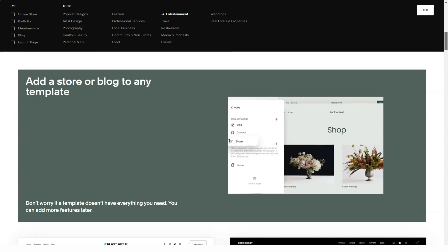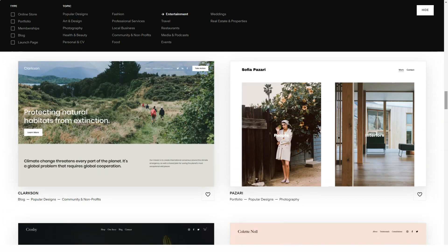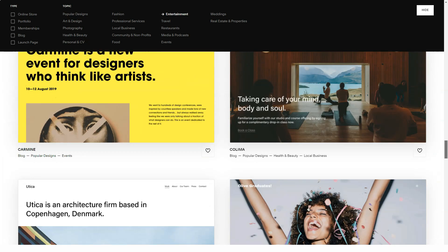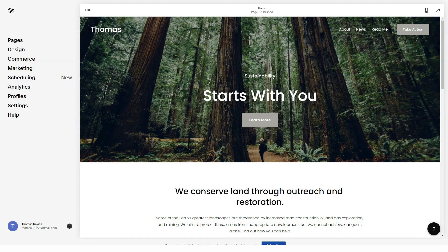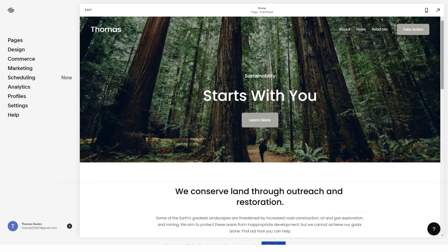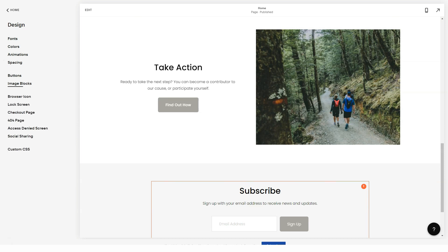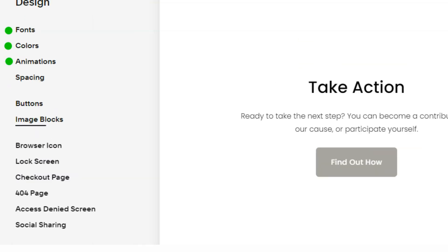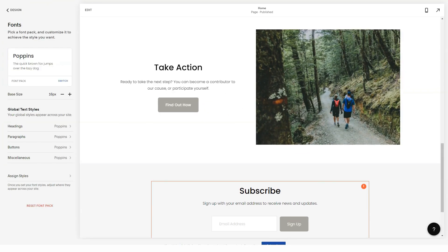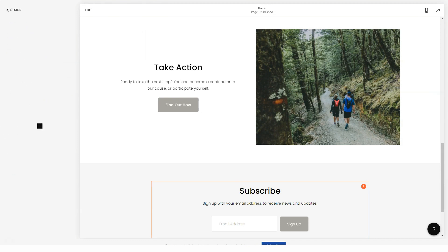Squarespace handles images impressively — each image loaded into the builder is saved in several formats, and the format used depends on the device (computer, tablet, or phone) the user is on. It is hard to imagine another site builder that supports retina images, and owners of modern smartphones will confirm that optimized photos look great on their retina displays. Squarespace also includes a subsidy system for non-profit sites and supports podcasting with iTunes integration.